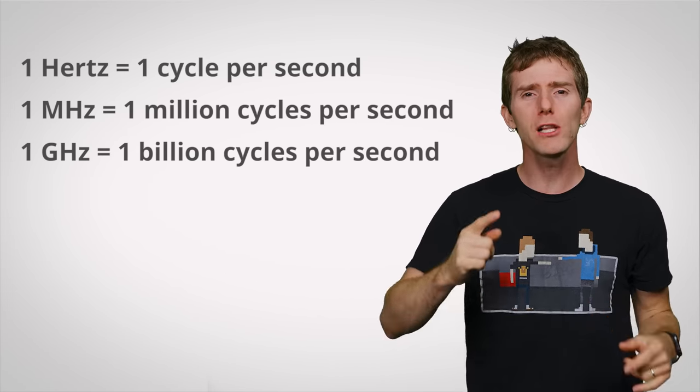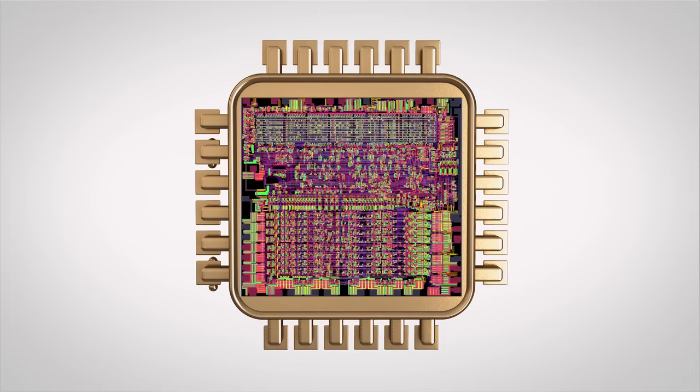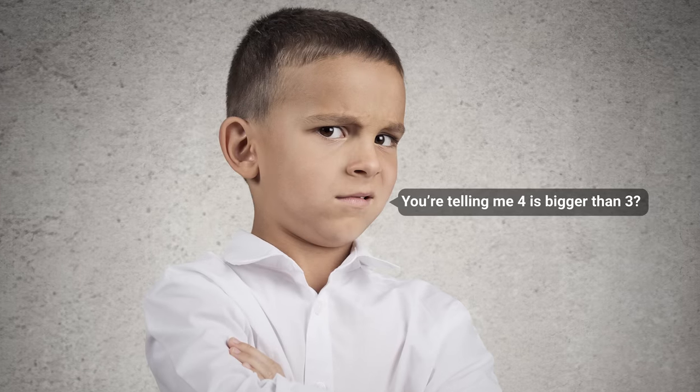We touched on why you shouldn't just go by raw speed when buying a processor in a prior video, but we're going to go into more detail today. Speed in megahertz or gigahertz measures how many clock cycles a CPU goes through each second. A cycle is basically what happens when an electrical pulse hits your CPU, allowing it to execute instructions and keep its activity in sync with the rest of your system. So a processor rated at 4 gigahertz can handle a billion more cycles per second than one rated at 3.